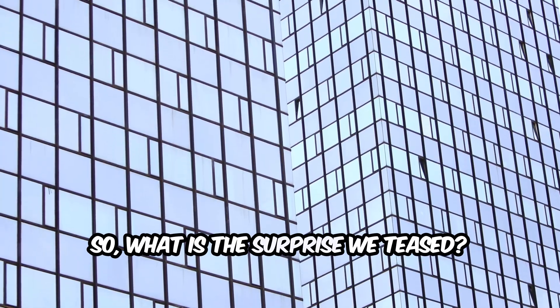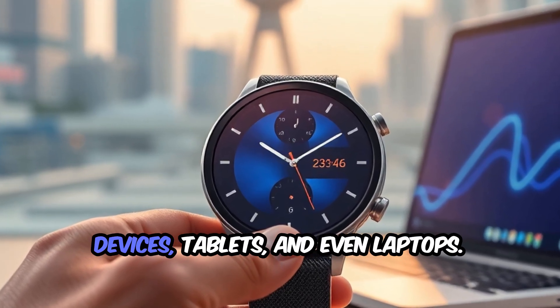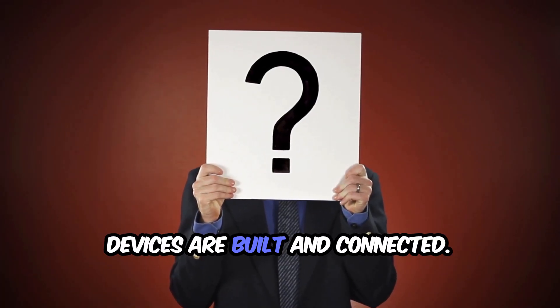What is the surprise we teased? Here it is: Samsung's 2-nanometer gate all-around process could also power future wearable devices, tablets, and even laptops. This is not just about phones — it is the start of a full-scale revolution in how smart devices are built and connected.